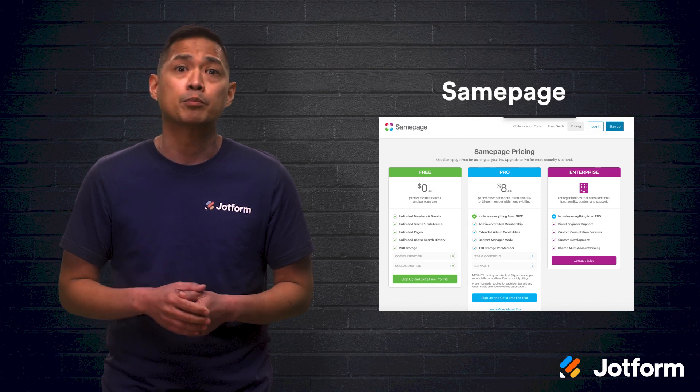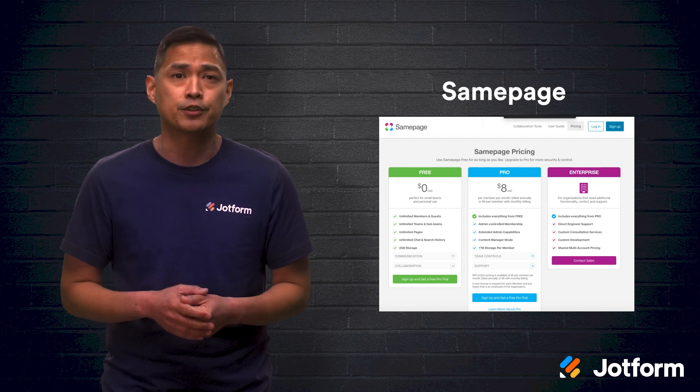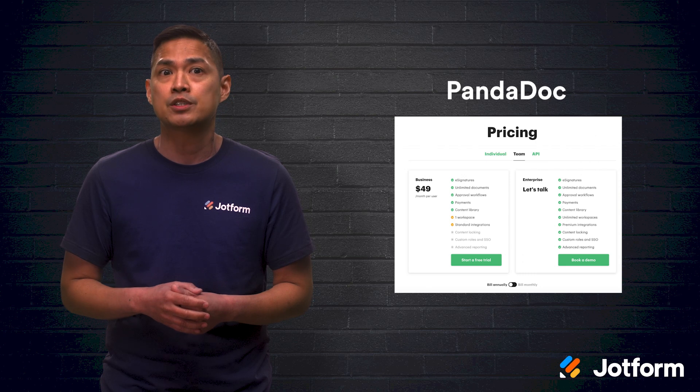You can also integrate with third-party apps. If you're in sales, marketing, or HR, this is a great option for you. If you deal with contracts, proposals, and quotes on the regular, PandaDoc is the software for you.